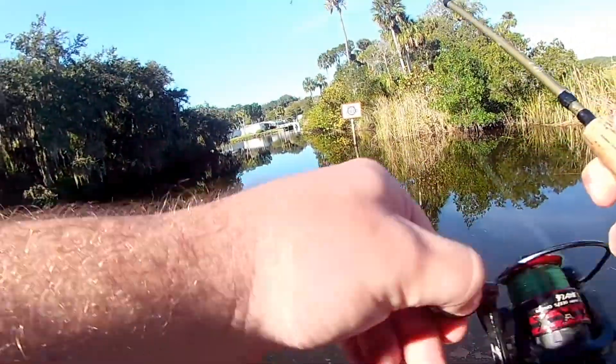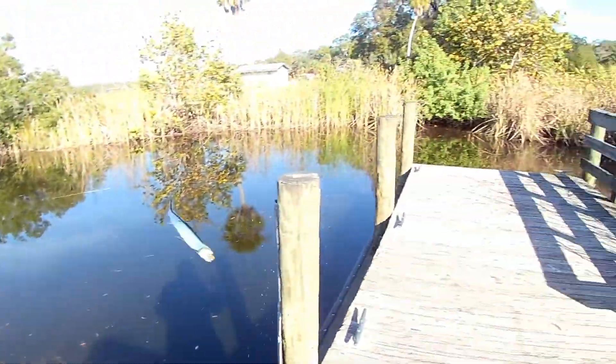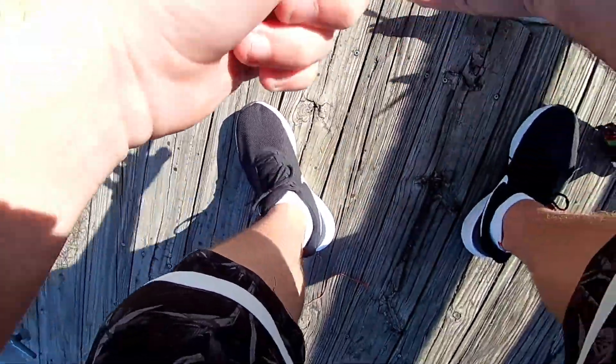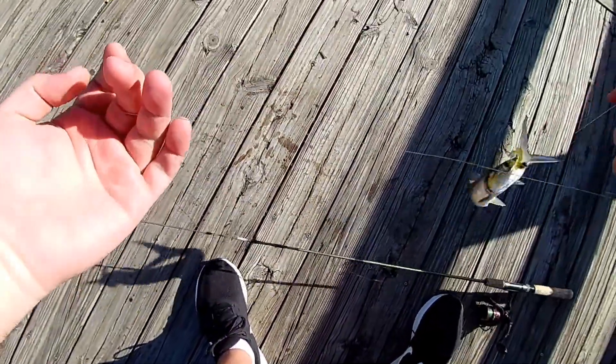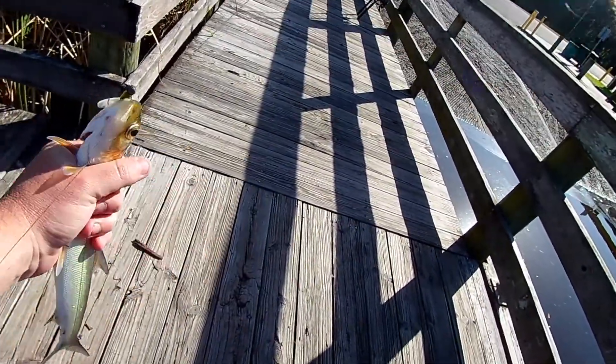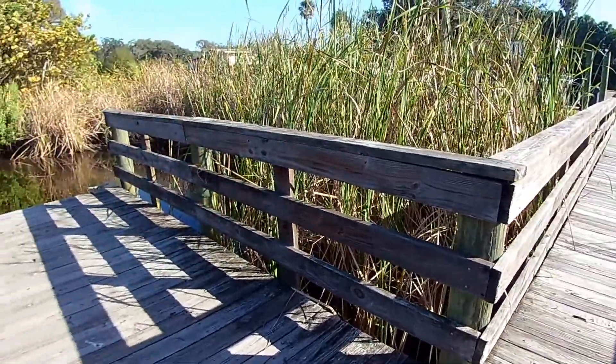There we go! Finally. Don't lose them. That's bait right there, baby. Yes! I got bait. We got bait. We are in business.